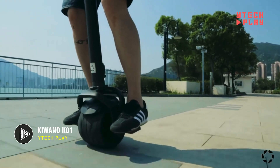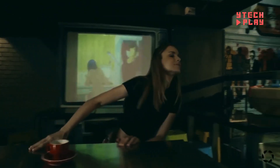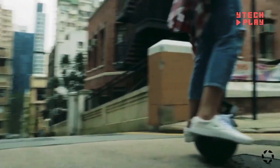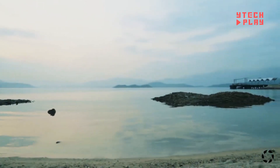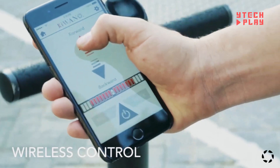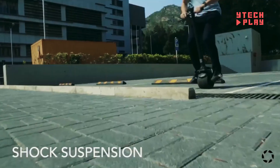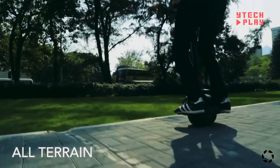Introducing the Kiwano K01, a game-changer in the world of personal transport. This unique electric scooter rolls on a single wheel, setting it apart from usual two-wheeled rides. It's versatile enough for both city streets and off-road adventures. Just about one hour of charging gets you up to 20 miles on a single charge, with a top speed of 20 miles per hour. Aimed at folks looking for a fun and efficient way to handle shorter trips, this scooter starts at $800. You can also customize it with different fender and grip colors, and choose between road or all-terrain tires.